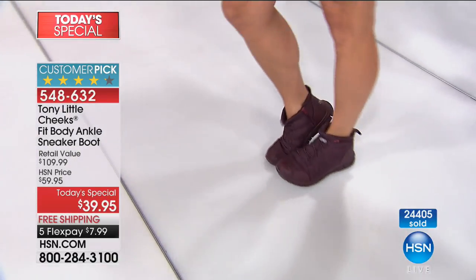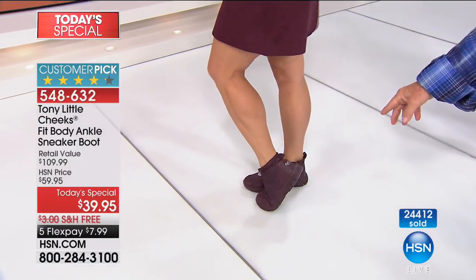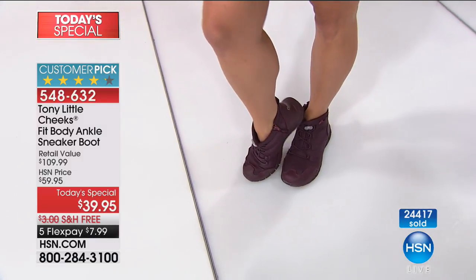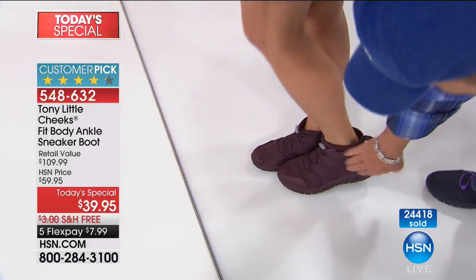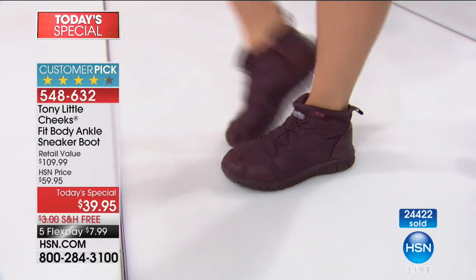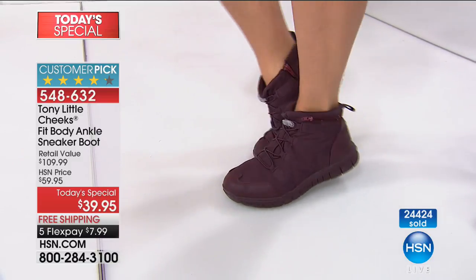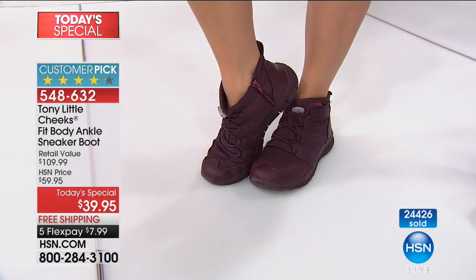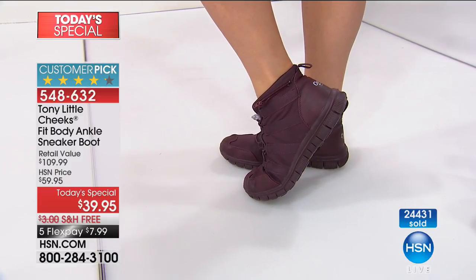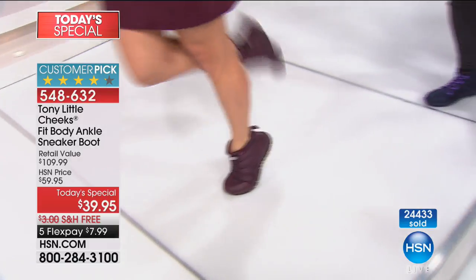There's only about 1,000 of the burgundy left across all sizes. You can see the design — it's flexible. It flexes with your foot, it's lightweight, it has a cross trainer bottom, three layers of gel, a memory foam arch support. It's got a zipper so you don't ever have to tie the shoes again. And it has a pocket on each side that you can zip and put something in so you don't have to carry it on your person.